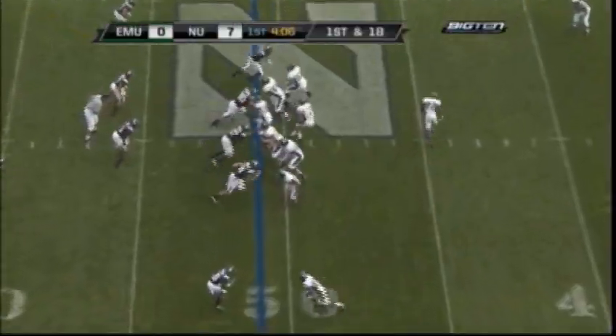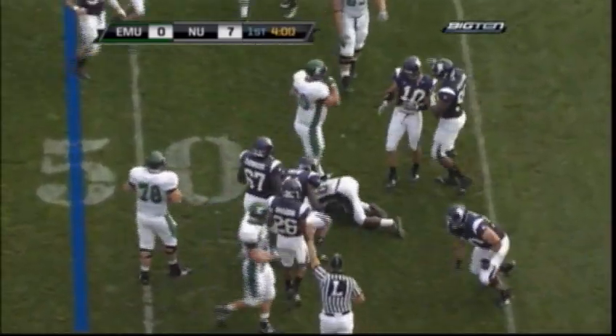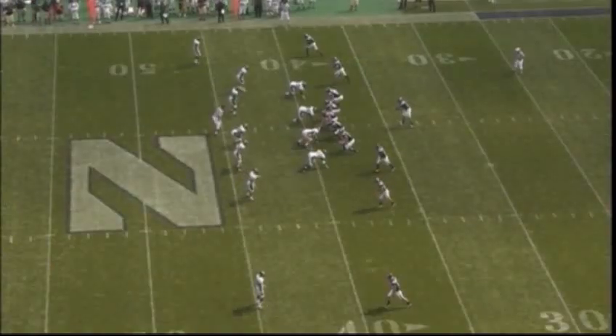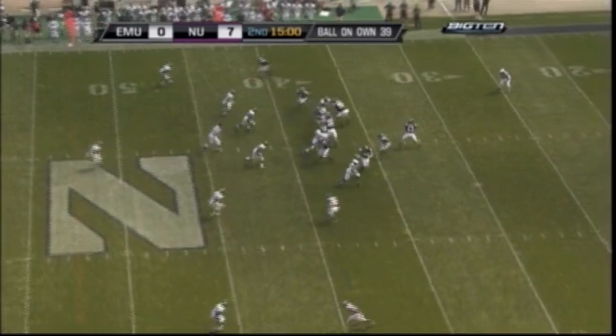First and 18 from the 49 yard line. Schmidt — that pass is caught by Trey Hunter, but he's tackled in the backfield for a loss. Second and 14 for the Wildcats.